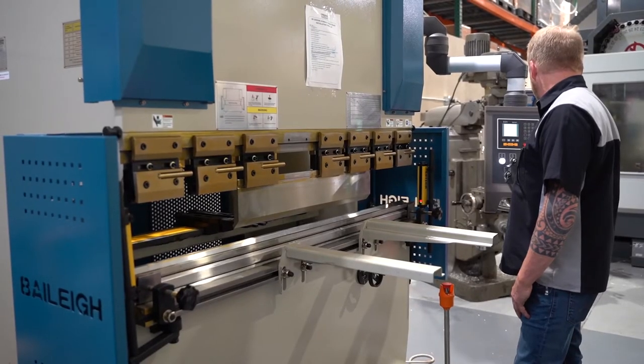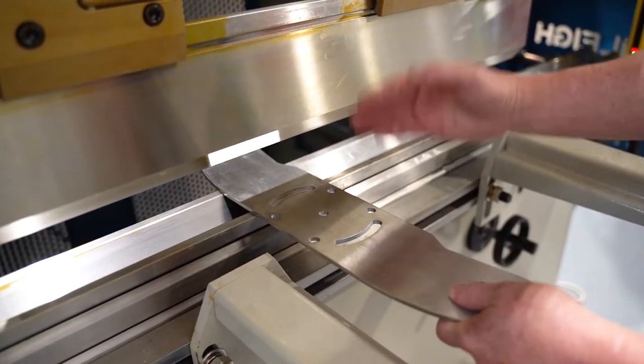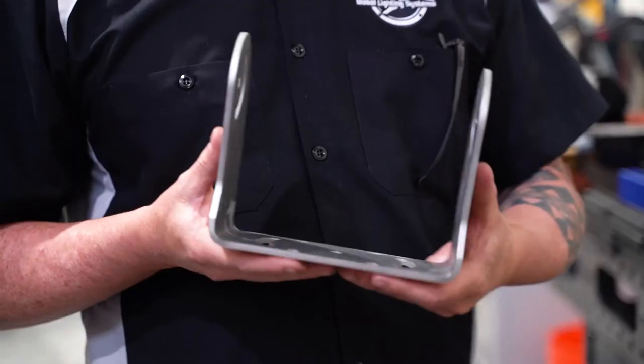The third piece of equipment that we got is a CNC brake press. So we'll be able to take our flat pattern bracket blanks and turn them into a two-angled light bracket.